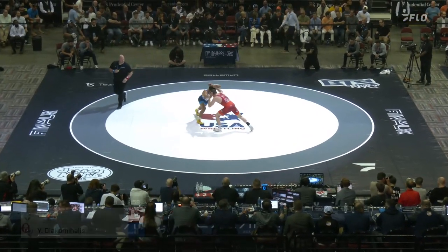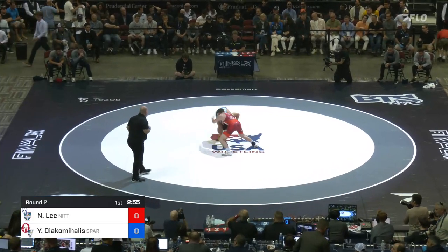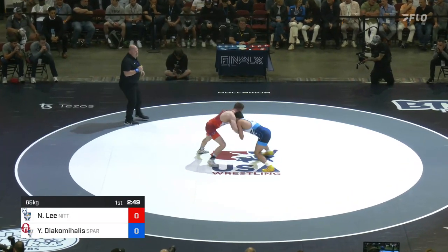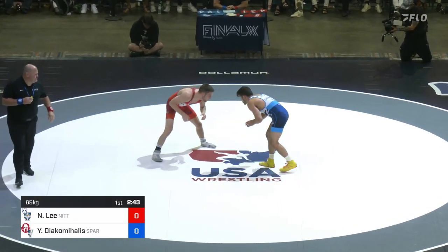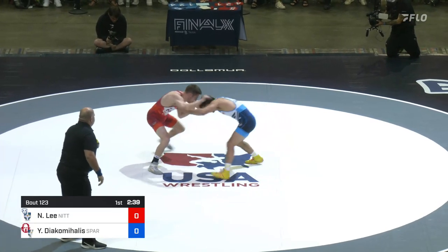And back underway. We've got match number two, Nick Lee in the red, Nittany Lion Wrestling Club taking on Yanni Diakamalas in the blue, Spartan in combat, out of Cornell. This is match number two, Nick Lee winning the first match, trying to secure his spot on the world team versus a shot attempt from Nick Lee.